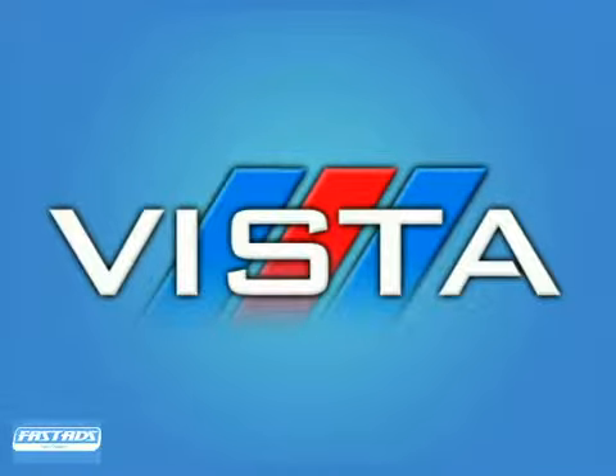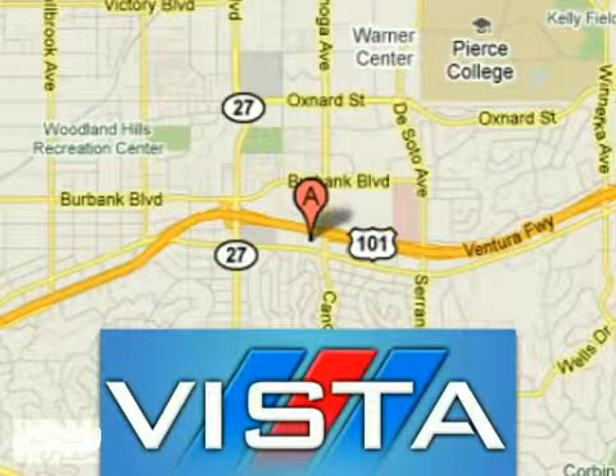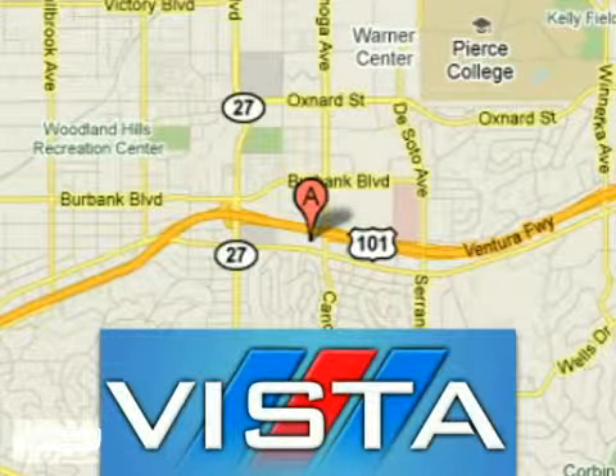Discover Vista Ford Lincoln — exceeding all expectations. We're conveniently located at 21501 Ventura Boulevard in Woodland Hills, California.